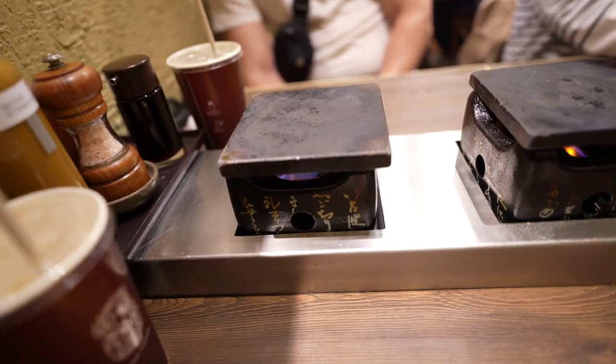We're eating pre-deep fried beef kyukatsu. They cook it until it's medium rare and then you get to cook it yourself on these little stone grills.